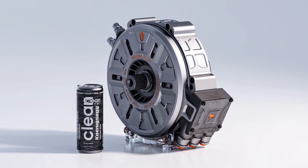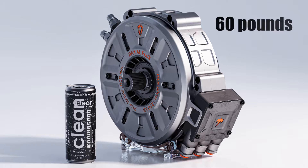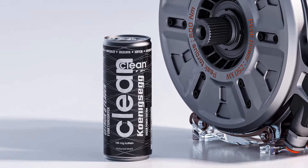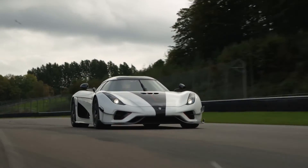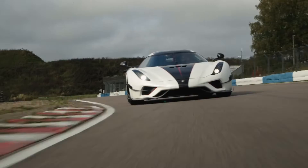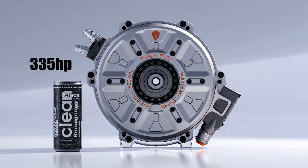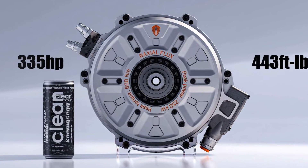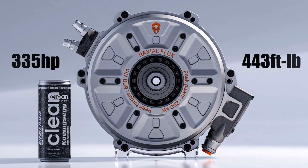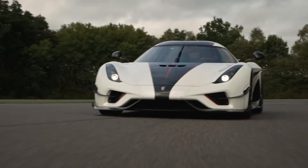This tiny piece of engineering magic from Koenigsegg weighs about 60 pounds and is just a few inches taller than a 330-milliliter energy drink. That's quite small considering what's been stuffed into other conventional cars. Now for the wow factor — it's powerful enough to dish out an unbelievable 335 horsepower and 443 pound-feet of torque. That's some big performance numbers from such a small unit. But how does it do it?